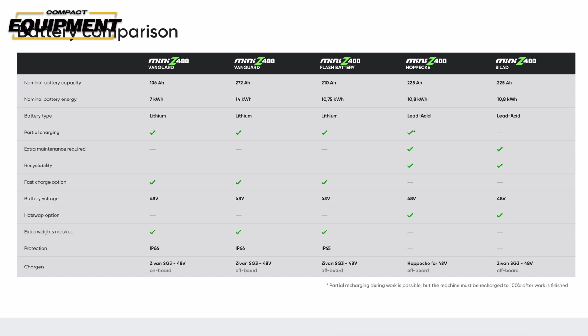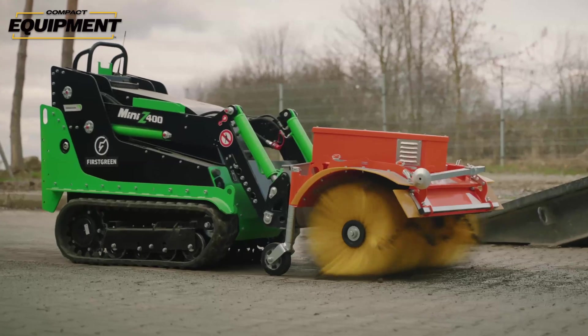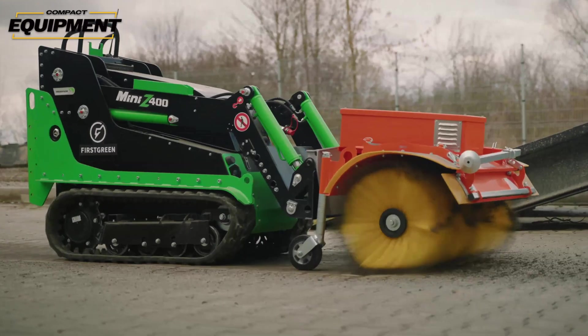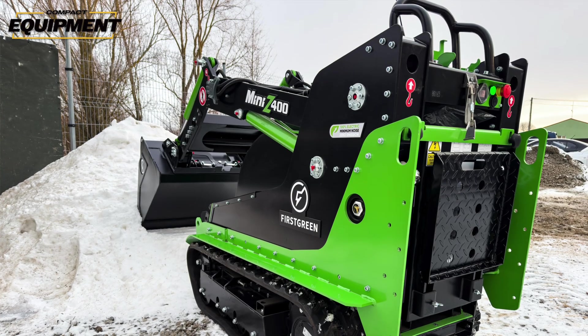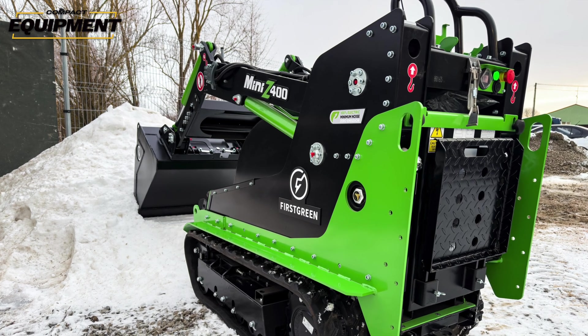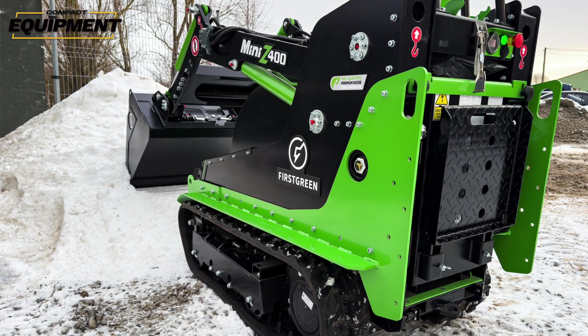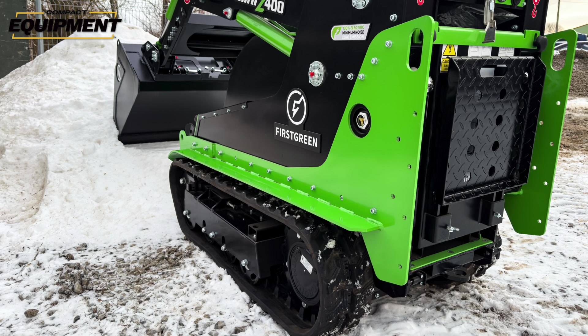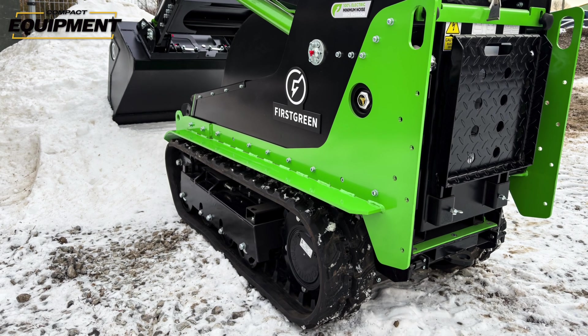The Mini Z is small enough to fit through a standard 32-inch doorway. It has a lift capacity of nearly 900 pounds and is available with a demolition kit, making it heavily tailored for interior demolition — which is becoming more and more of a need in the market. The Mini Z can also be configured with your choice of three different attachment plates: First Green's own proprietary plate, a Bobcat M55 plate, or a Toro Dingo plate.